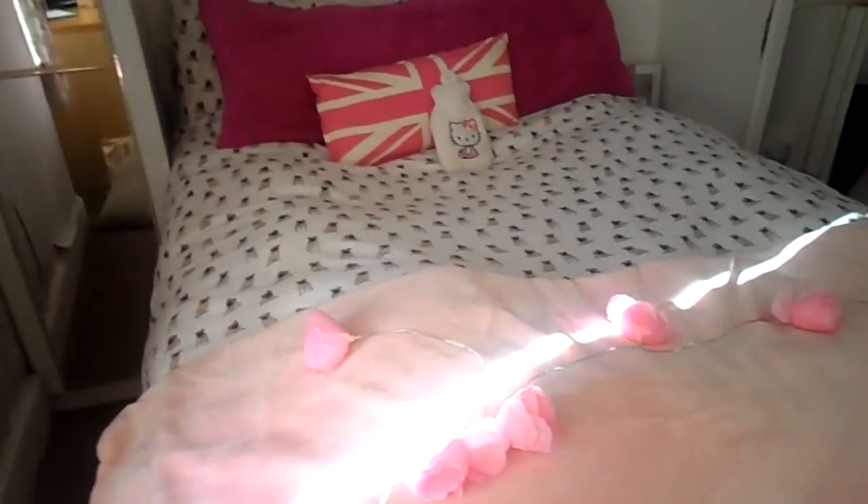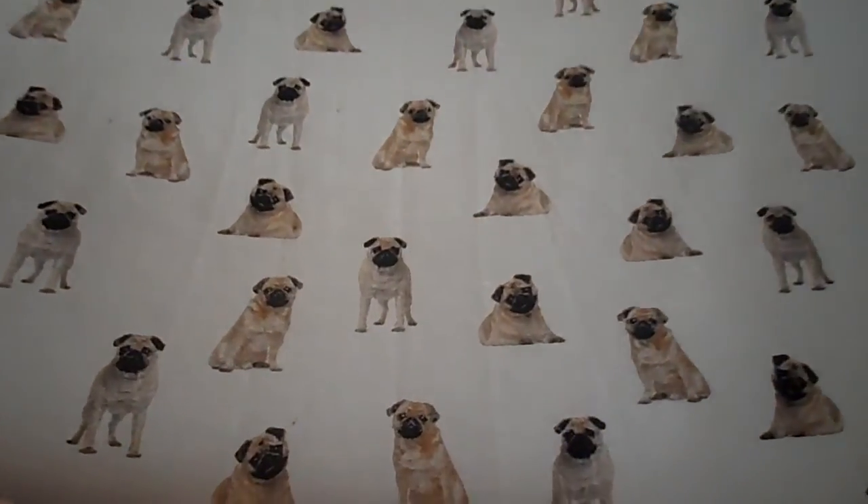There's one last pug item I have and I can't show you from here because I can't bring my bed over, so I'll take the camera over there. This is my bed - look at my bedding!